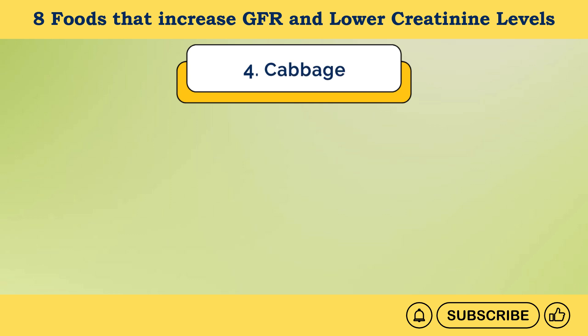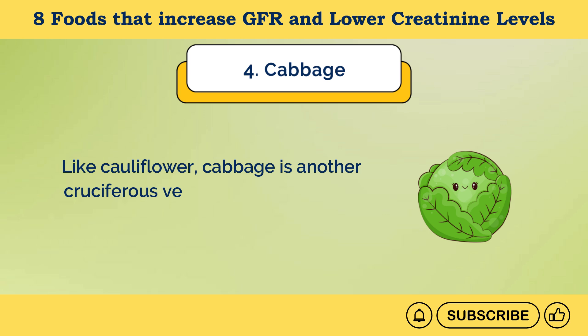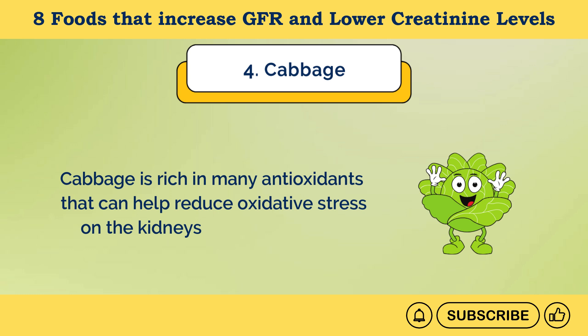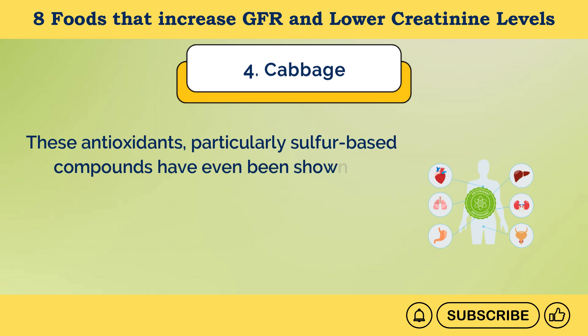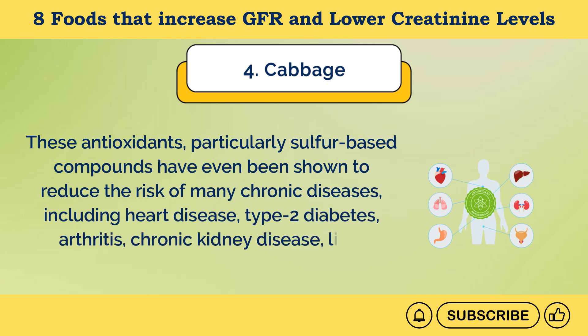Number 4: Cabbage. Like cauliflower, cabbage is a cruciferous vegetable that contains lower levels of sodium, potassium, and phosphorus. Cabbage is rich in many antioxidants that can help reduce oxidative stress on the kidneys and other organs. These antioxidants, particularly sulfur-based compounds, have been shown to reduce the risk of many chronic diseases, including heart disease, type 2 diabetes, arthritis, chronic kidney disease, and liver disease.